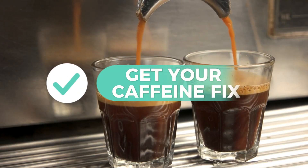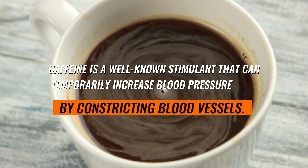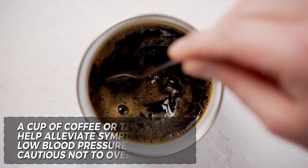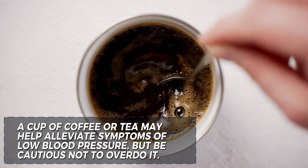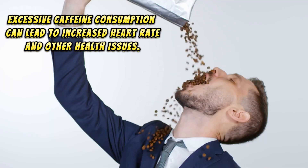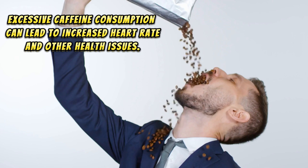5. Get your caffeine fix. Caffeine is a well-known stimulant that can temporarily increase blood pressure by constricting blood vessels. A cup of coffee or tea may help alleviate symptoms of low blood pressure, but be cautious not to overdo it. Excessive caffeine consumption can lead to increased heart rate and other health issues.